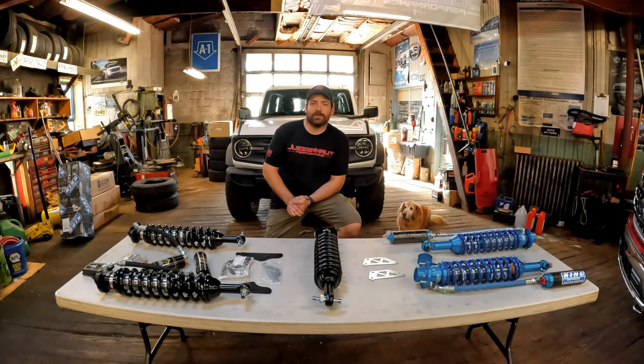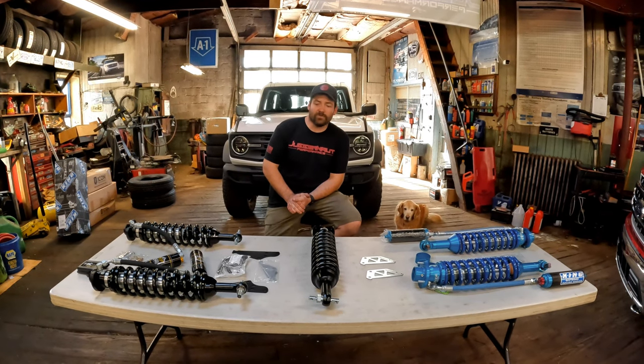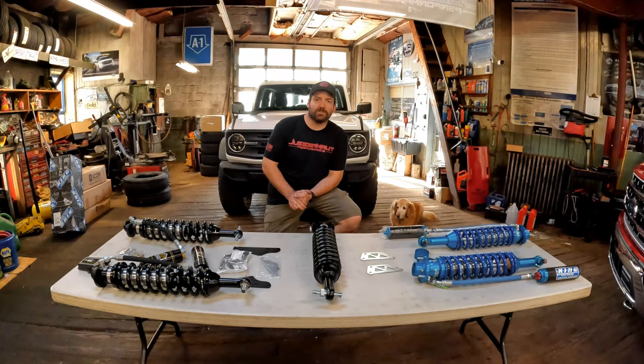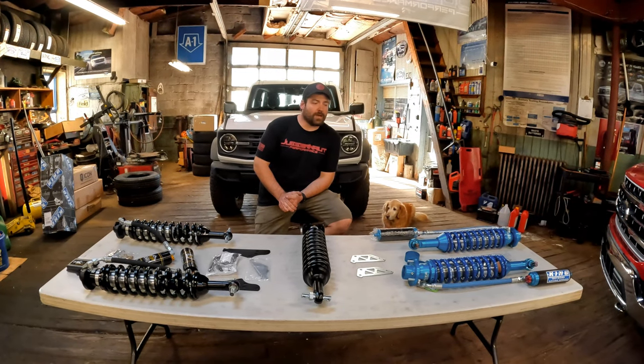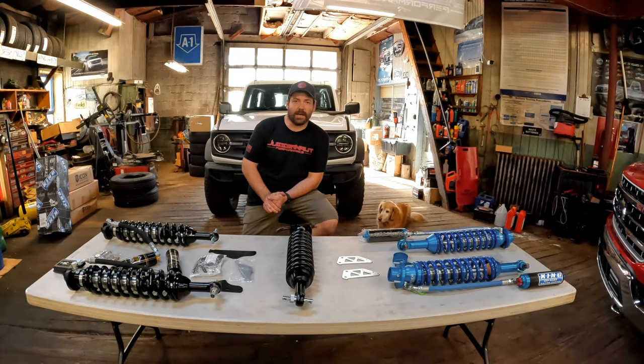Hey guys, John from Driving Out Performance here. We're going to do a quick little video discussing some of the coilover options for the new 6th Gen Bronco. The most common options, or the nicest options on the market at the moment, are the King and the Icons.